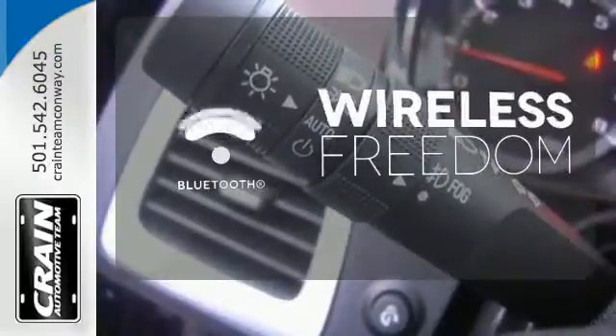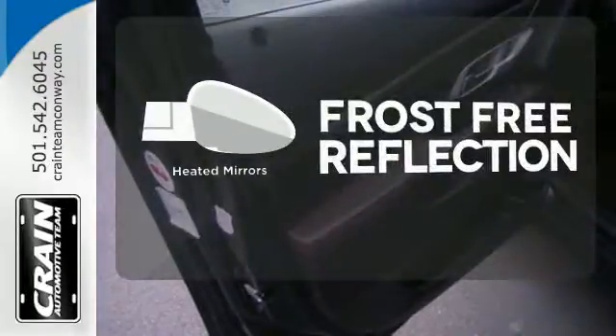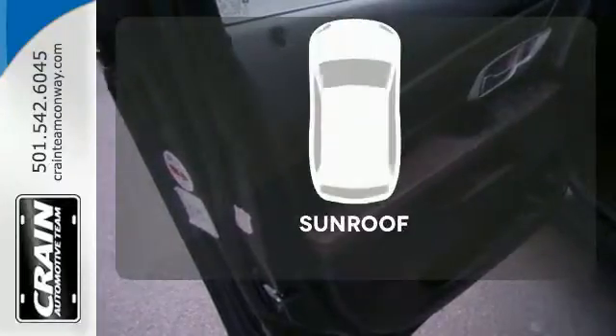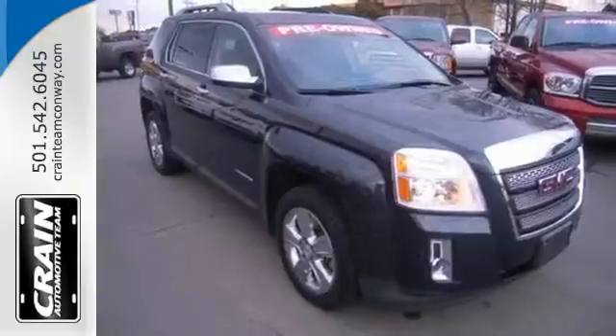You don't have to put your life on hold when you have Bluetooth. Say goodbye to the frost and never leave your car with the heated mirrors. Get your daily vitamin D by opening up the sunroof. This Terrain delivers.